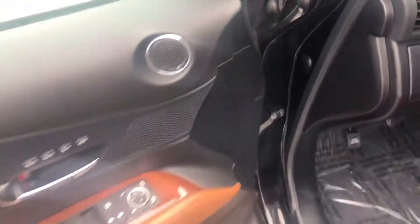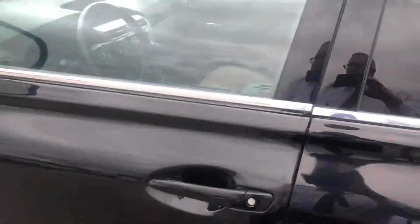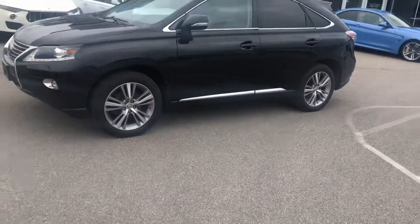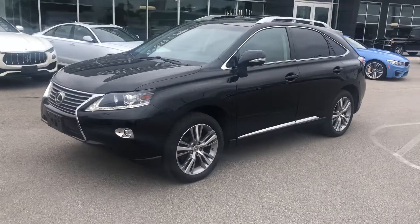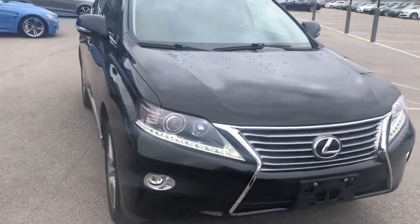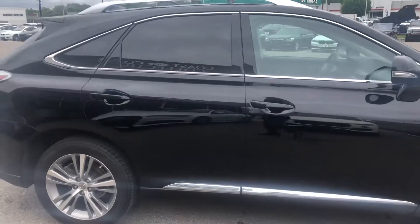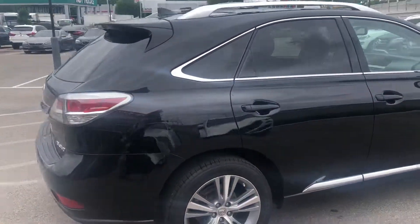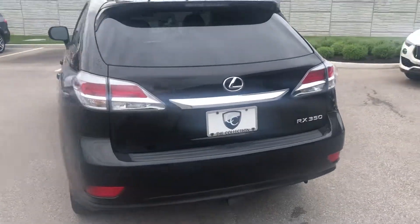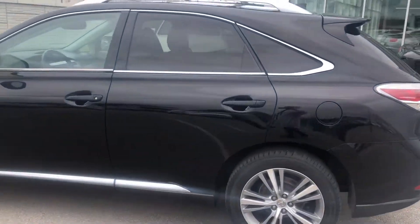This is a 2015 Lexus RX 350 with a 3.5 liter V6 engine. It still gets good fuel economy — about 18 city, 22 highway, 20 combined. Beautiful black exterior with nice 19-inch wheels, nice chrome accents on the back. A very well-polished RX 350 that does have the tow package, blind spot monitor, backup camera, satellite navigation, and both heated and cooled seats.